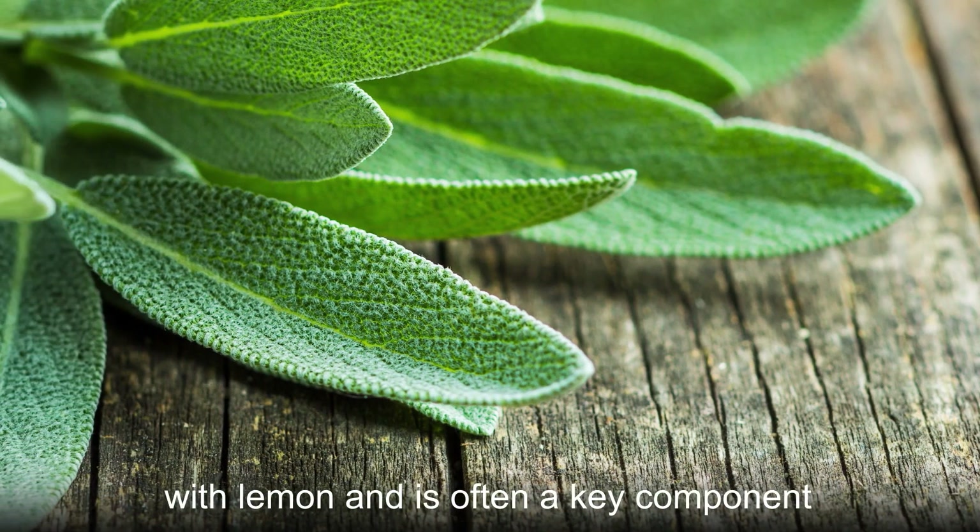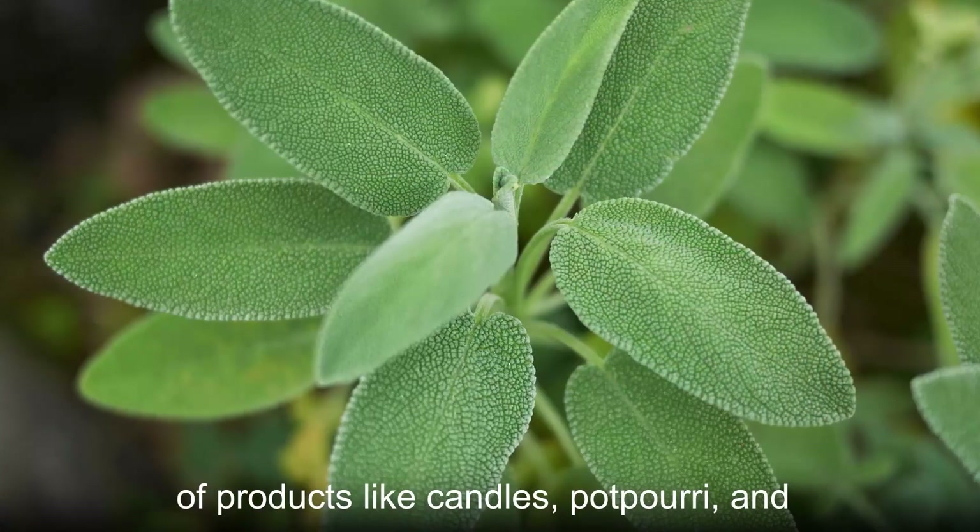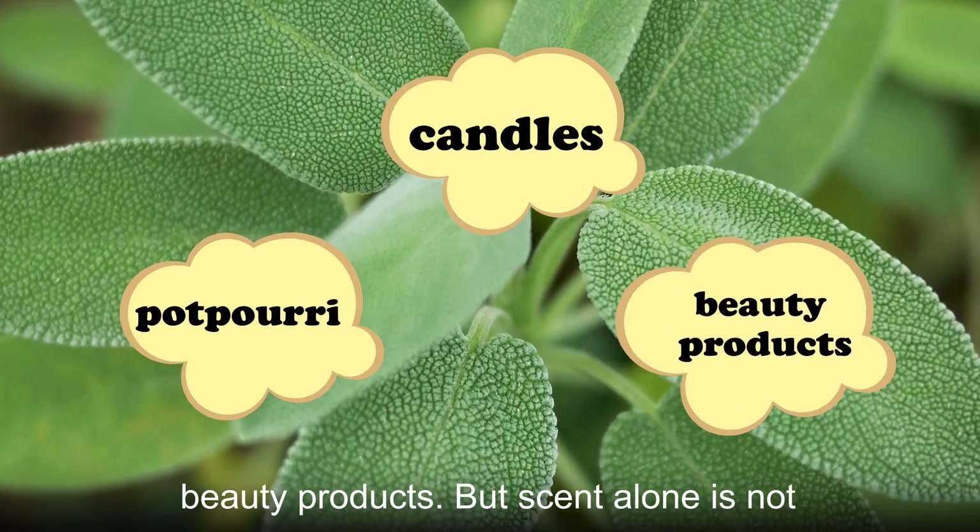That scent pairs well with lemon and is often a key component of products like candles, potpourri, and beauty products.